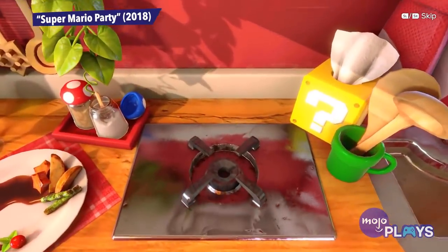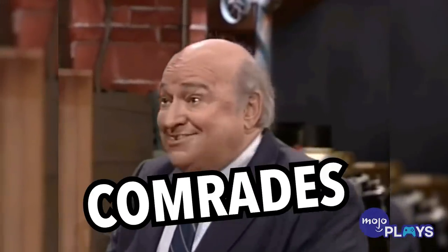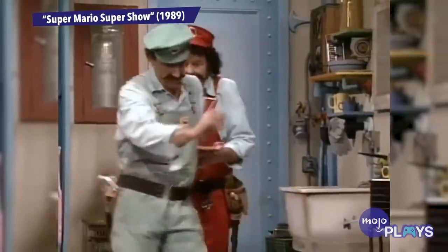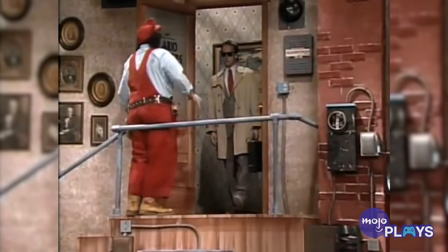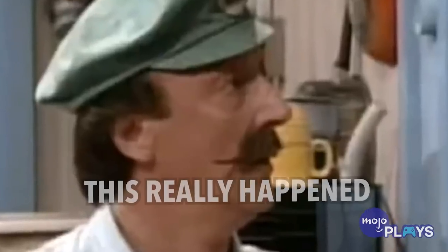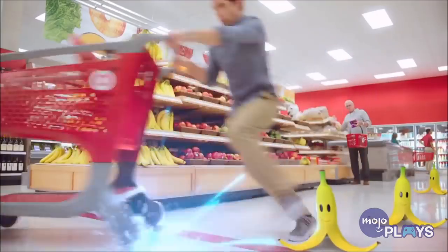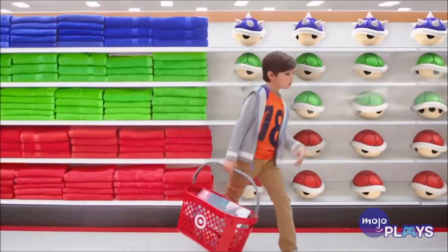So you are telling me there's an established meat and dairy market in this universe. Look no further than the Mario Kart series — the best place to uncover details about the business district of the Mario universe.